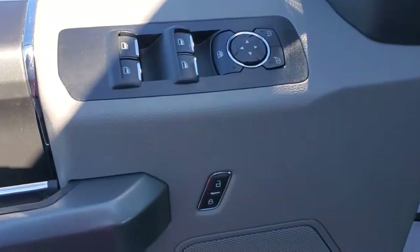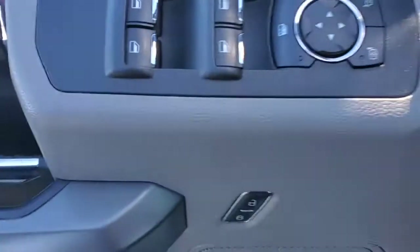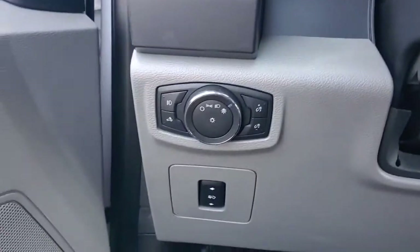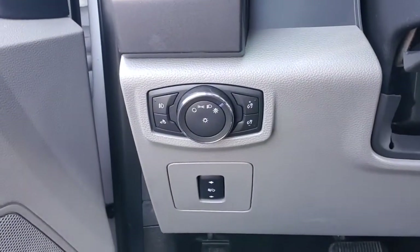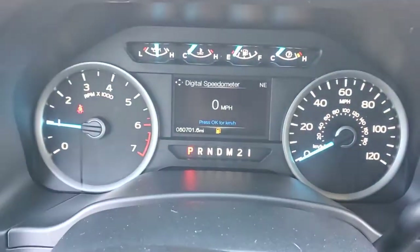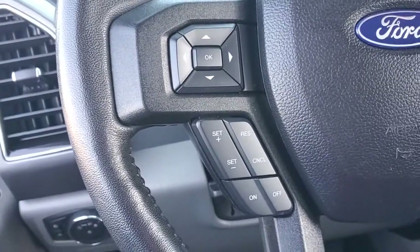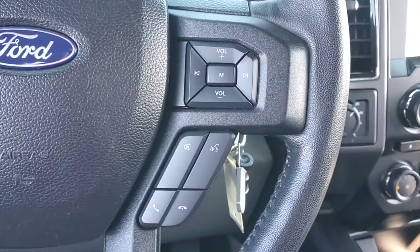It's the light-duty pickup that leverages military-grade aluminum alloy and high-strength steel to produce class-leading towing and payload capabilities. What's more, available options let you customize its hard-working bed so you can be more productive than ever before. Don't miss the opportunity to get into this F-150, the pickup that's at the head of its class.